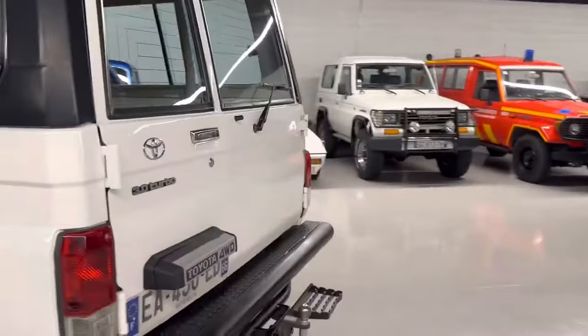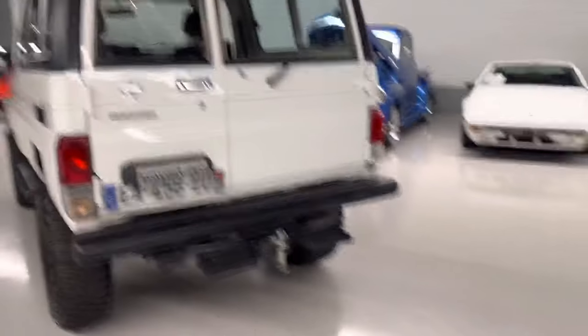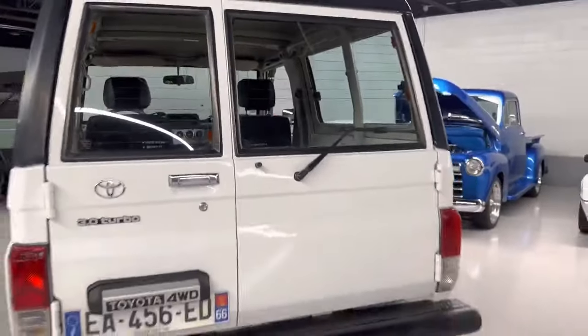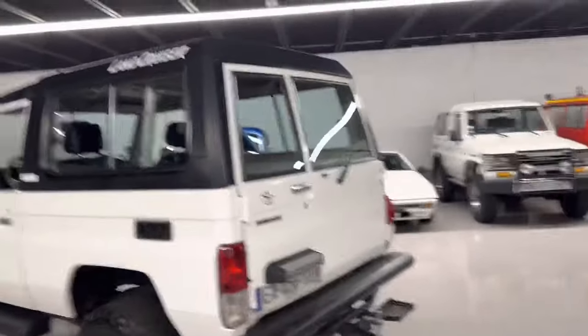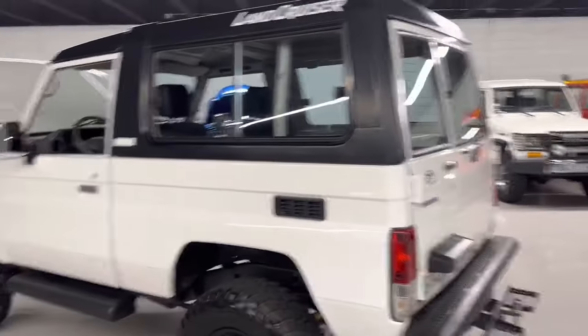There's a trailer hitch on the back. You got a little step back here too — that seems popular over in Europe so you can reach the top of your vehicle. Now what's cool about the 73s — that's the BJs, LJs, KZJs, RJs, I'm probably forgetting a J in there.